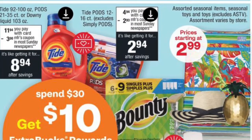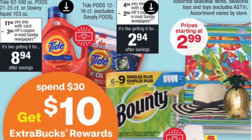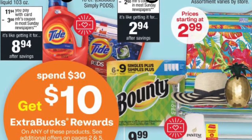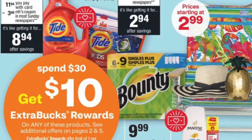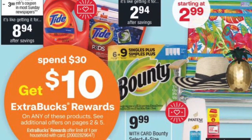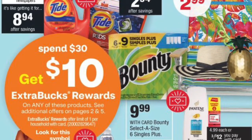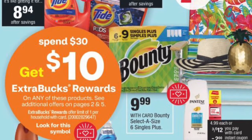Alright guys, this is Saving Money with Me, coming to you with the CVS ad previews and deals for 7/5 to 7/11 next week. I want to highlight some deals in case you want to get a head start and grab some P&G coupons coming out in Sunday's paper. Let's cut out all the preliminaries and get straight to it.